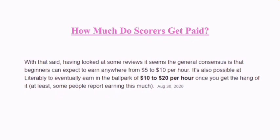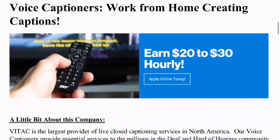How much do you get paid as a scholar? Looking at employee reviews from a different website, you can expect to earn anywhere between $5 and $10 per hour. It's also possible to eventually earn in the ballpark of $10 to $20 per hour once you get the hang of it. If you get really good at this, you could earn up to $20 per hour. There is no interview — you simply sign up as a scholar and fill out your information. I'll give you the link at the end of this video.